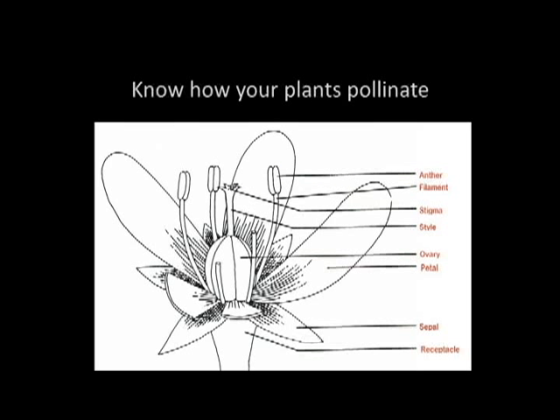That was kind of the easy part, because all you have to do is check the back of your seed packet. Now we get to this diagram of a plant flower that you probably haven't seen since high school biology. The reason I have this here is to make sure we all know what we're talking about when I use some of this language. You have to know how your plants pollinate — pollination is the process of getting pollen from the male parts to the female parts. We have the anther and filament, which make up the male parts, also known as the stamen, and we have the stigma and style, the female parts, also known collectively as the pistil.